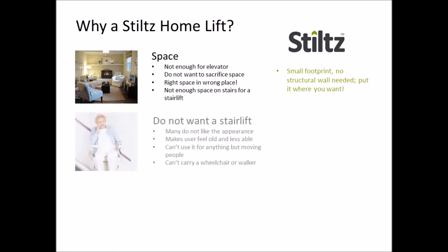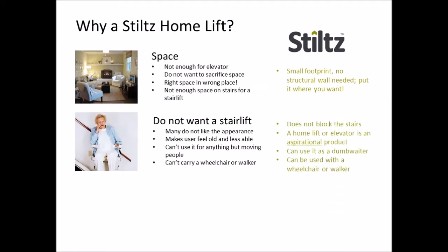Talking of stair lifts, that's the second main reason why people choose a Stiltz lift. They don't like the look of stair lifts and don't want to affect the appearance of their stairs, which are often a focal point in the home. Stair lifts can also be associated with aging and no one likes to admit or feel they're getting old. Everyone uses elevators though.